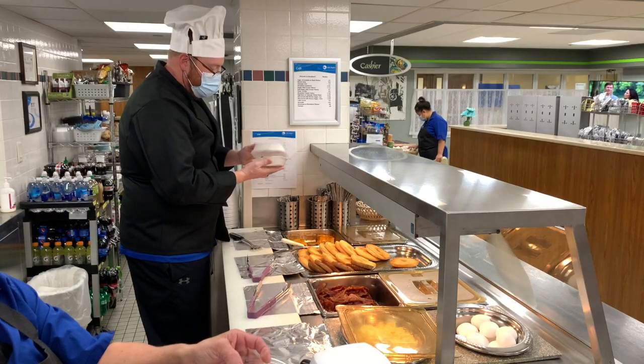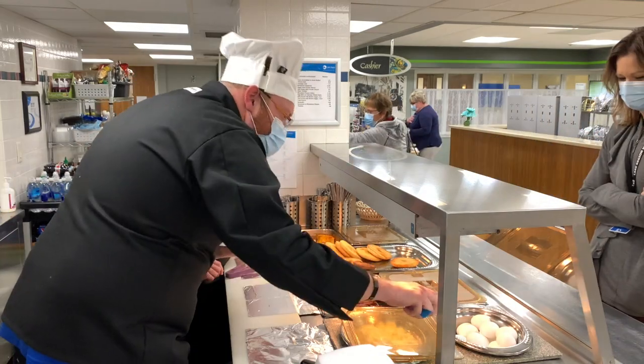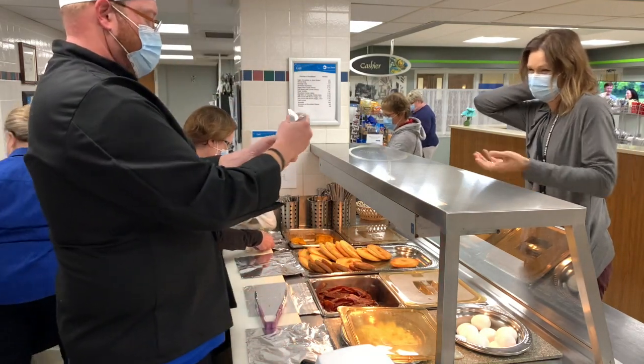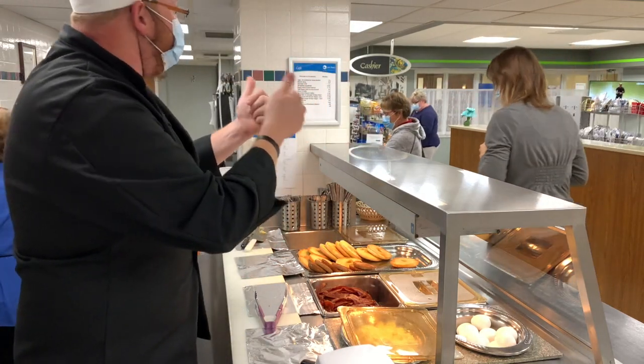Then it was time for me to try my hand at serving some of the delicious creations from the kitchen. That also is nowhere near as easy as it looks. You have to be very careful about what utensils and tools you have touched and make sure that you are following strict food safety requirements at all times while providing great customer service.